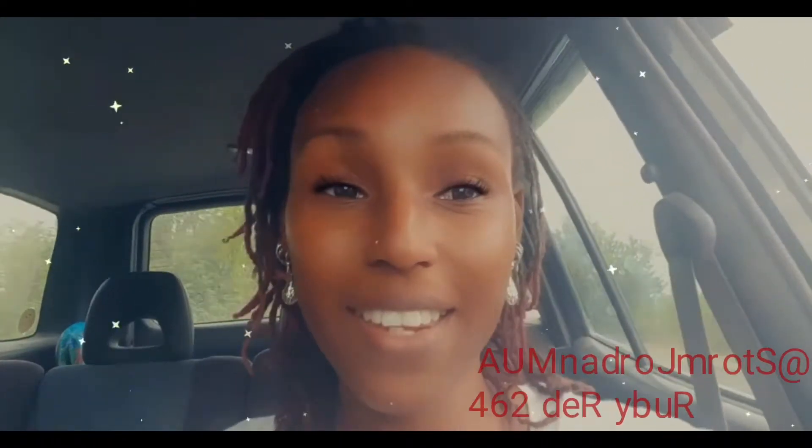Okay guys, I am on my way to Ruby Red, Ruby Red 264. It's like a boutique that has like all the hottest new shoes, accessories — it's a vibe. So I'm excited to get to show you guys what it looks like.